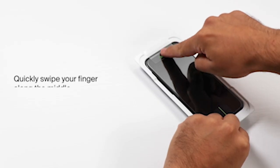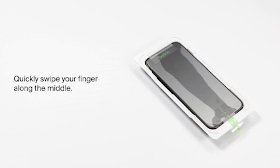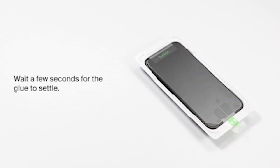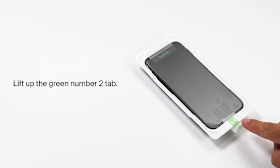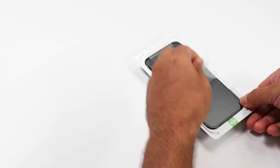So guys, this was the video about the best iPhone 15 Pro screen protectors 2024. All the links are given in the description, do check them out. If you enjoyed the video, be sure to hit the like button and subscribe to our channel for more videos. Thank you.